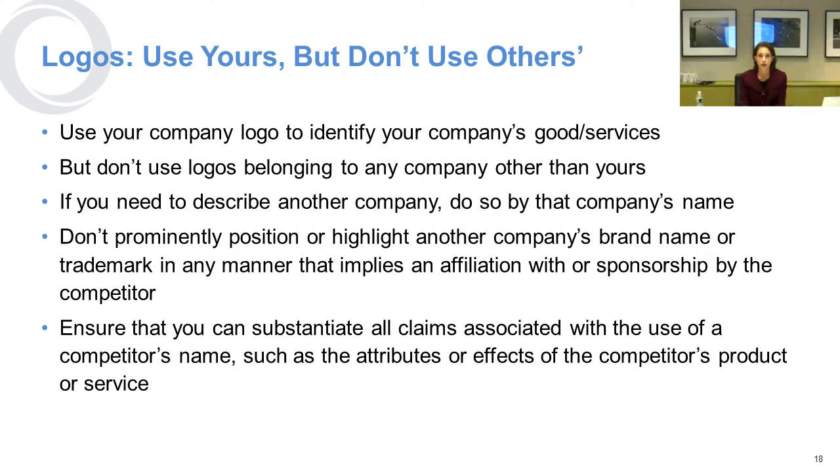With respect to using a competitor's name, you want to make sure that you can substantiate any claims you make. So for example, if you do comparative advertising, it's really important to have a reasonable basis to make claims about the other person's product. Otherwise it could look like your competitor is supporting your position, has endorsed it, or has agreed that you can use their name.